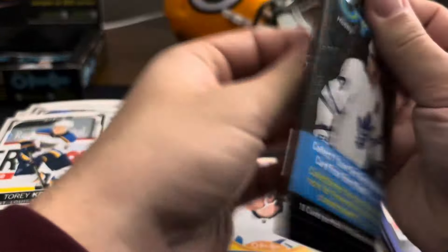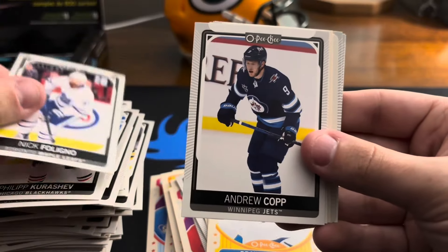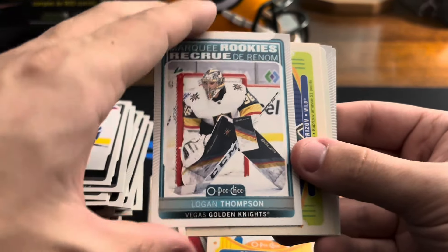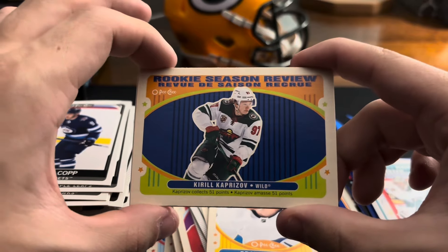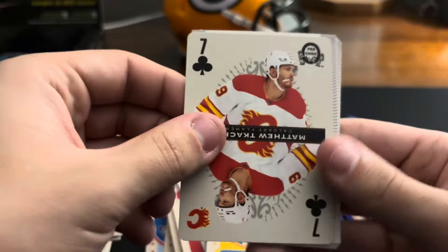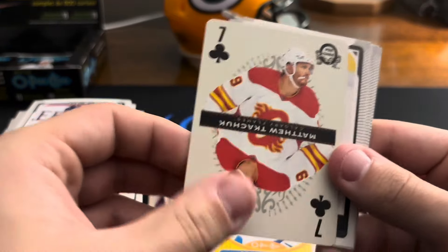Philip Kurashev, Nick Foligno, Andrew Copp. Logan Thompson rookie — that's a solid rookie to get in this class. What is this? Kirill Kaprizov rookie season review — collects 51 points. That's cool. Matthew Tkachuk on a seven — I'm not sure how rare the different numbers are and the different symbols. Didn't really look into that much, I'll do that after the video. He's not a bad player to get though.